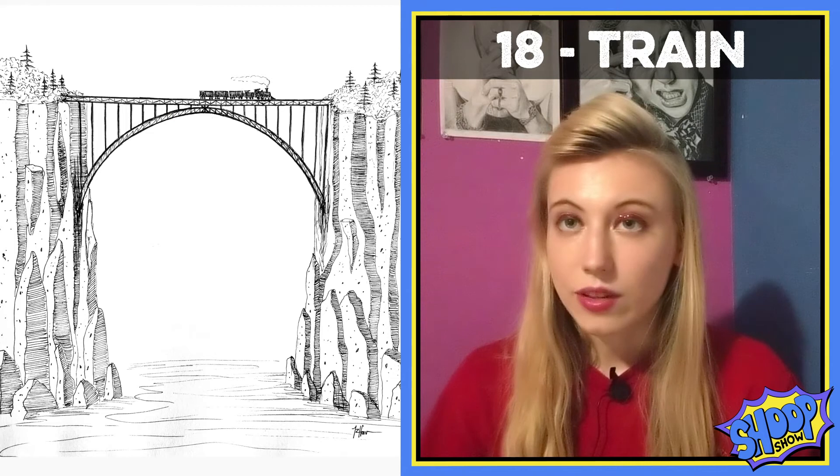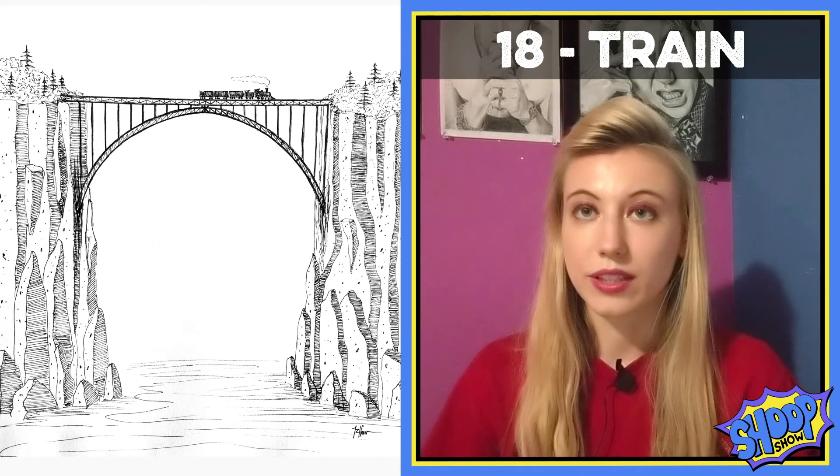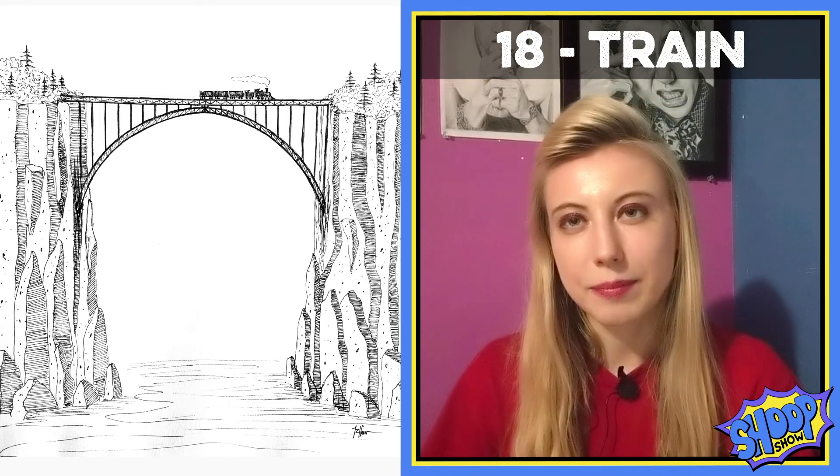Alright, week 18 was train and I basically just drew a train crossing a large bridge. It was a lot cooler in my head.